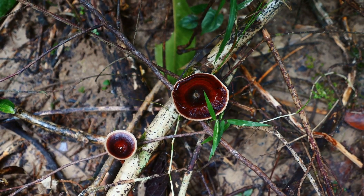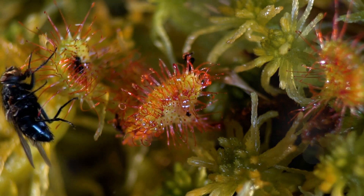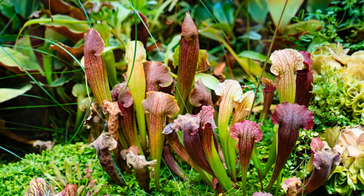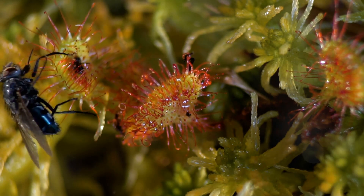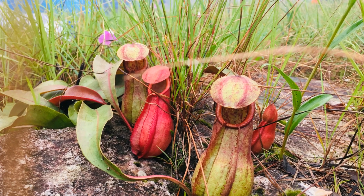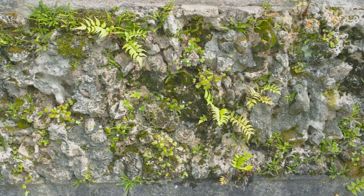Carnivorous plants have evolved remarkable adaptations to thrive in some of the harshest environments on Earth. Their ability to supplement their diet with animal prey allows them to flourish in nutrient-poor habitats where most other plants struggle to survive. These botanical marvels have developed intricate trapping mechanisms, ranging from the lightning-fast snap of the Venus flytrap to the seductive aroma of pitcher plants, each tailored to capture specific prey. Some carnivorous plants, like sundews, have evolved sticky mucilage that not only traps prey but also prevents fungal growth. Others, like bladderworts, have developed specialized enzymes that can break down the tough exoskeletons of insects. Carnivorous plants can be found on every continent except Antarctica, from tropical rainforests to temperate bogs.